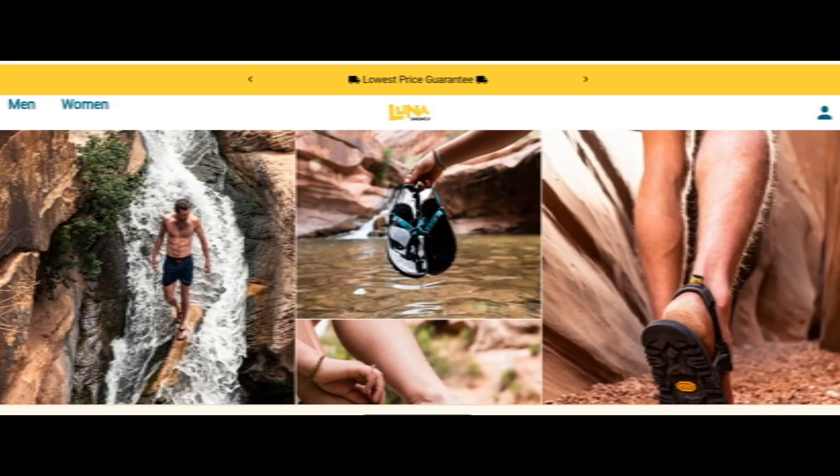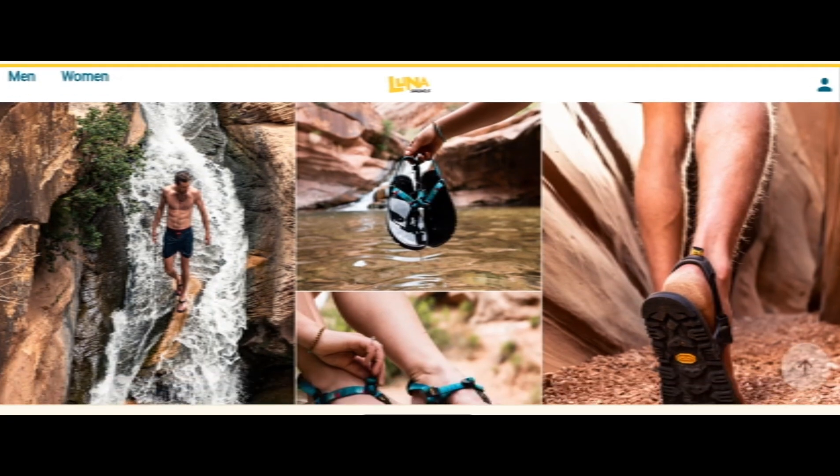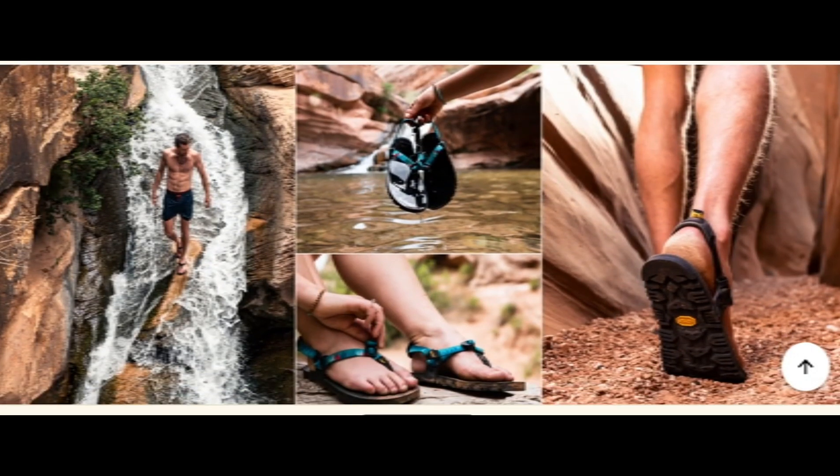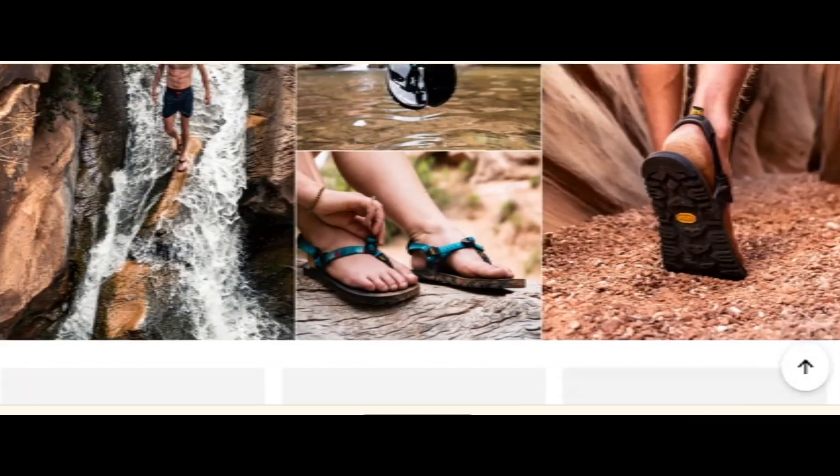Hello everyone, welcome. In today's video, do you want to know about Luna Sandals Australia reviews? We are going to update you with the advice review. If you buy any product from this website, or if you have already experienced any purchase from this website, then watch this video till the end. At the end of the video, you will know the legitimacy measure of this site.